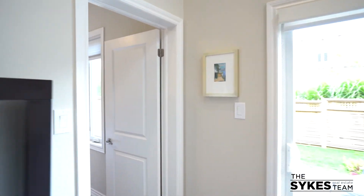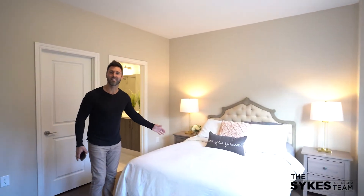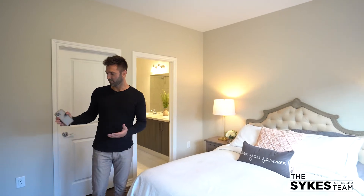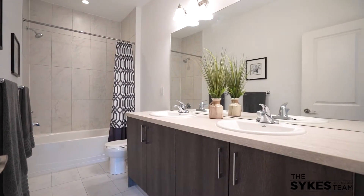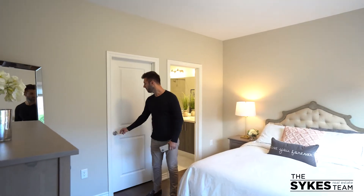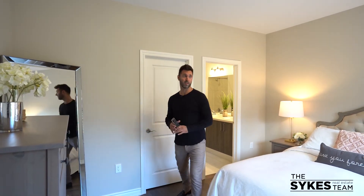Look at this — I think you might live here forever. Plenty of space, a nice double vanity in the primary bathroom, and a big walk-in closet. I'm going to save that in case you come and see this with me in person.